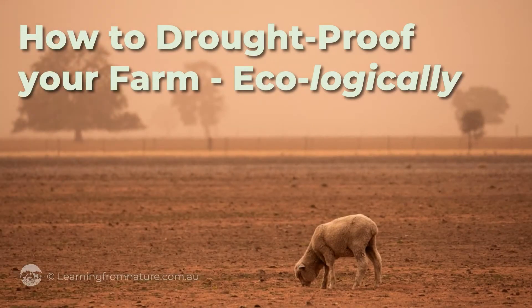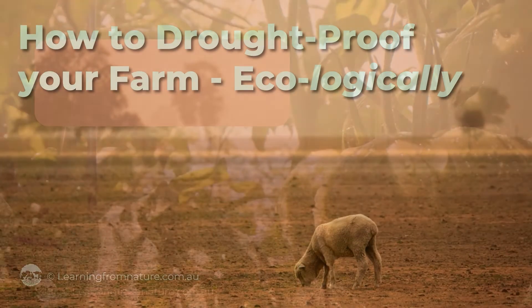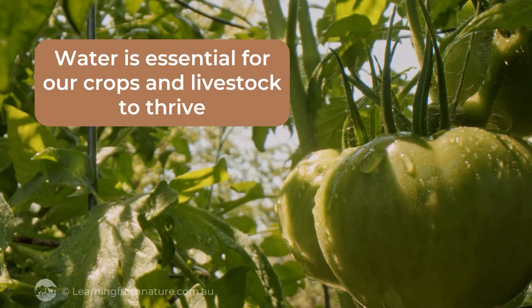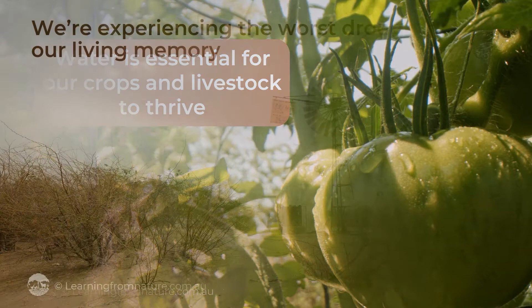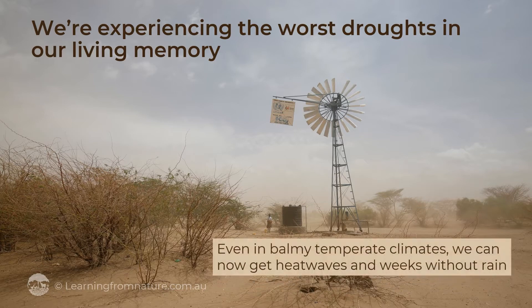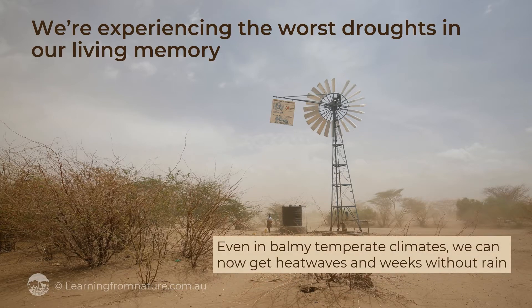How to drought-proof your farm ecologically. Water is essential for our crops and livestock to thrive, but many of us are experiencing the worst droughts in our living memory. Even in balmy temperate climates, we can now get heat waves and weeks without rain.